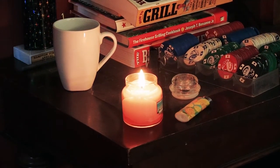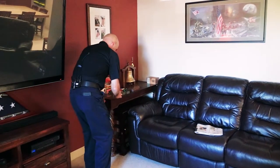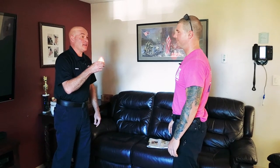Hey Mike, did you do this? Yeah, I lit the candle while I was reading my paper. But you weren't here. No, I had to take a phone call. Buddy, it's a firehouse — we need to think about fire safety just like we do at home, and I left an unattended candle. That's right — never ever ever leave a candle unattended in your home or the fire station.